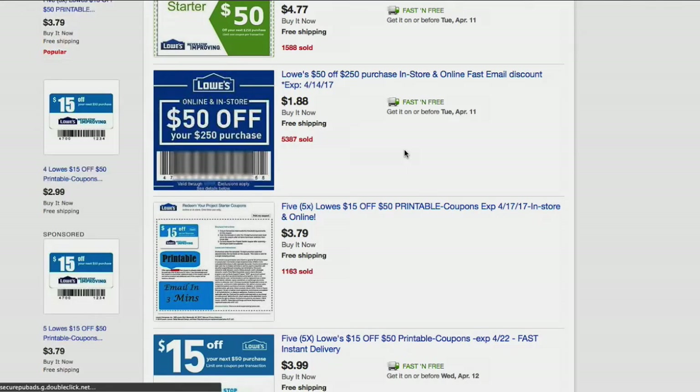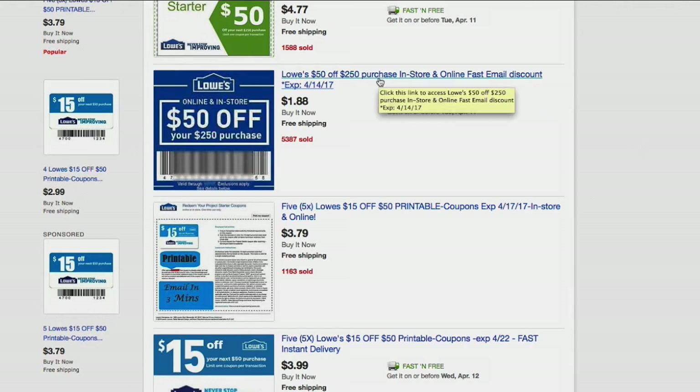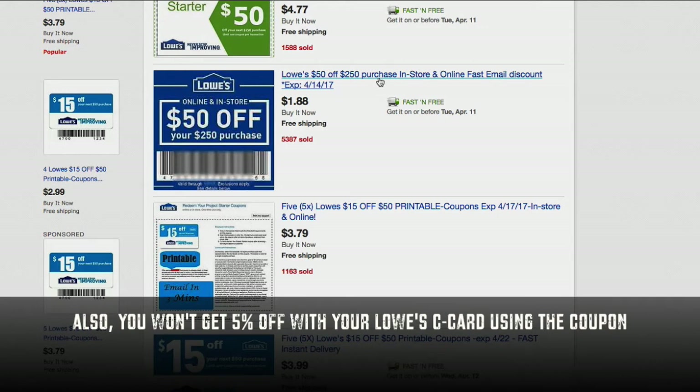Another tip: when you're at the checkout at Lowe's, make sure they ring up all your stuff and give them the coupon before they press the total or finalize button on their register, because typically that will lower the price and take the discount off the item prior to sales tax. You'll save a little money on sales tax doing it that way. If they press the total button and you give them the coupon afterwards it's not the end of the world, but I find that giving it before typically saves a little money.